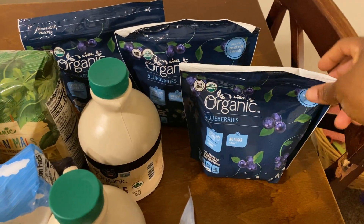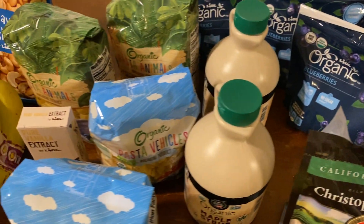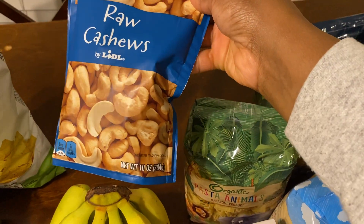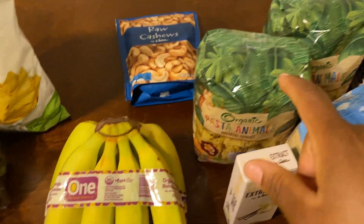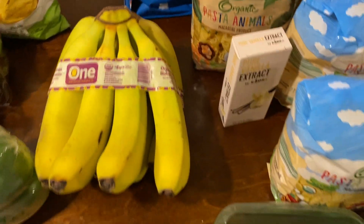I got three bags of blueberries — these were $2.49. And then I got this bag of raw cashews. It was $4.99. And I got some bananas — these were $0.57 a pound.